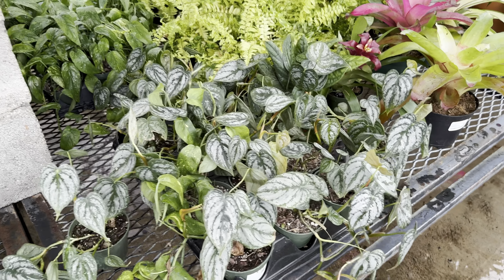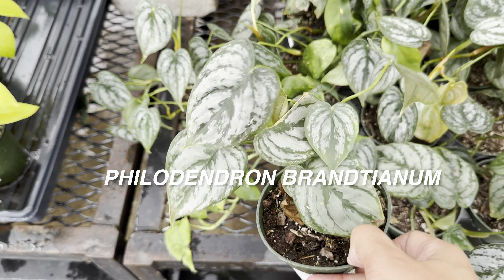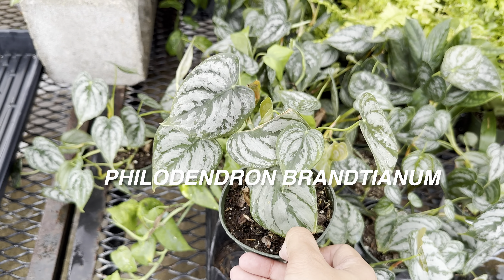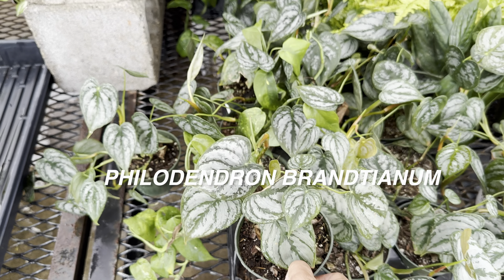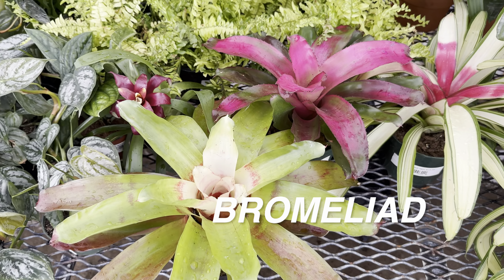This is a Philodendron Brandtianum. With Philodendron Brandtianum, they do require a little bit higher humidity. This one is $24.99, but if you grow this on a totem pole, these leaves will literally get as large as about a foot tall. I like that a lot.